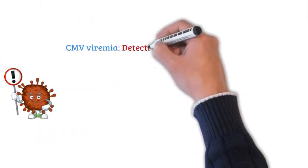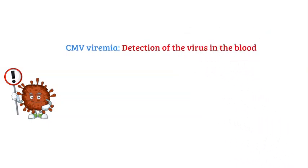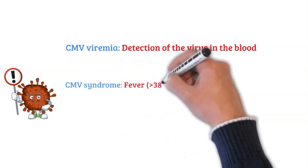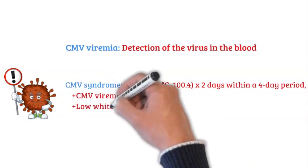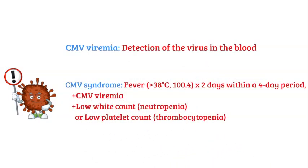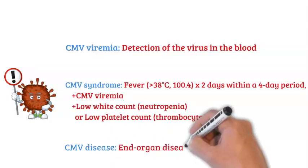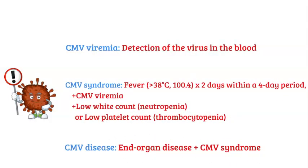CMV viremia is detection of the virus in the blood by PCR, or polymerase chain reaction. CMV syndrome means fever greater than 38°C for at least two days within a four-day period, CMV viremia, and either low white count (neutropenia) or low platelet count (thrombocytopenia). CMV disease consists of end-organ disease and CMV syndrome. Infected patients may have low-level viremia but still have CMV disease with organ infection.